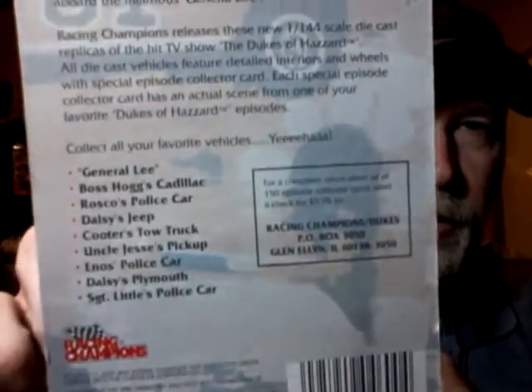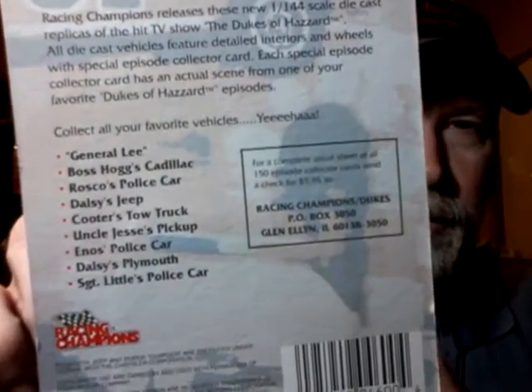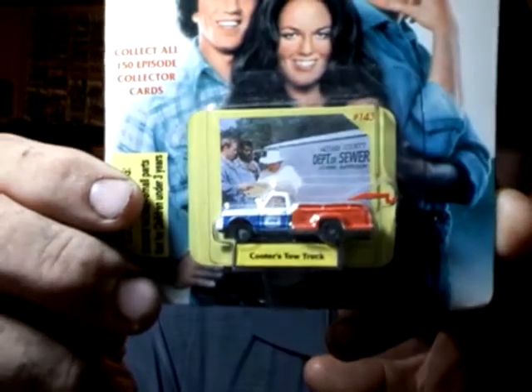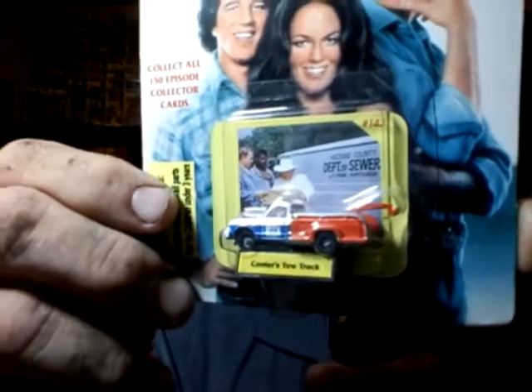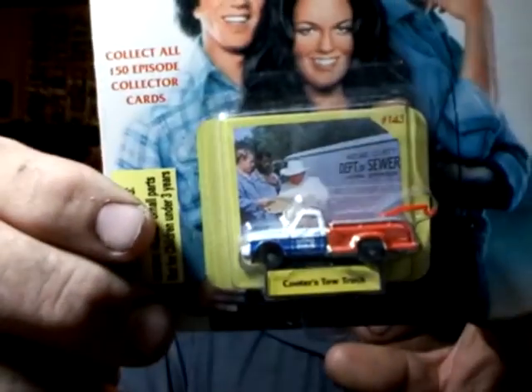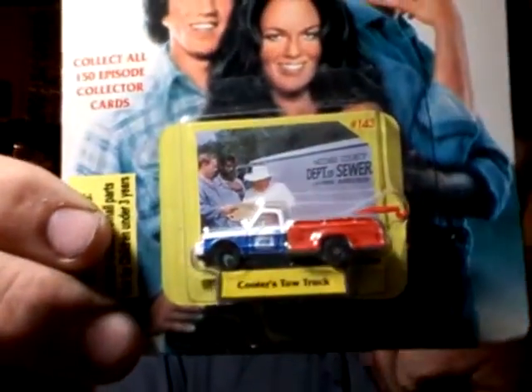All the cards are pretty much the same. There's the back on there, all the same on the back. I really like the General and stuff. But the main thing I wanted was this one right here — Cooter's Wrecker. I'm not sure who else makes it, but I know there's this one, and I definitely wanted to get it.